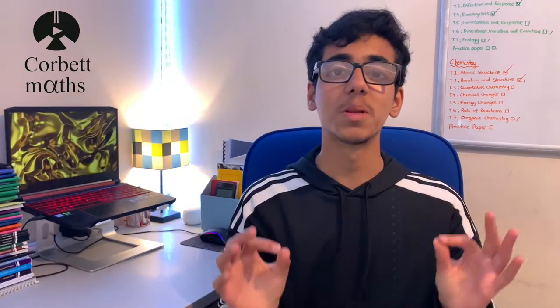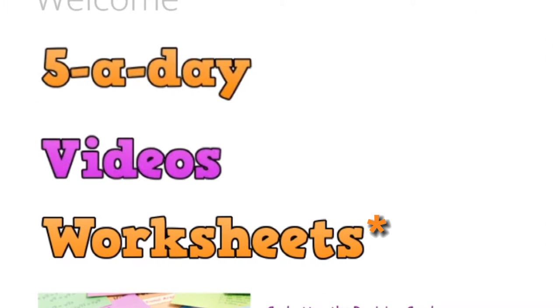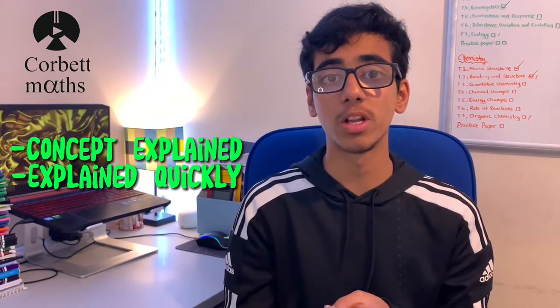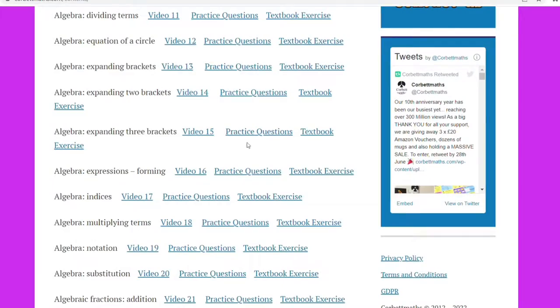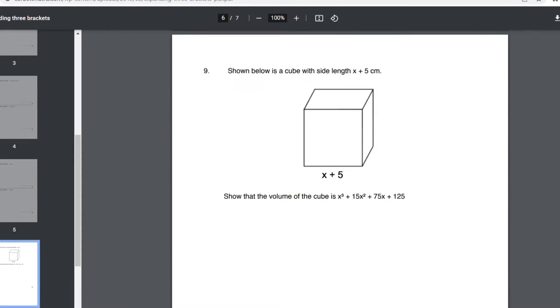The fourth best resource has to be corbettmaths.com. It's a maths website consisting of videos and worksheets. The videos are quite old, but the person explains it super well — if you don't understand a concept and you watch the video, it'll seem so simple. He explains it super quickly too. The website also consists of so many practice questions, which you need to do to be successful in maths, and there are worksheets for every single topic in the GCSE maths course.